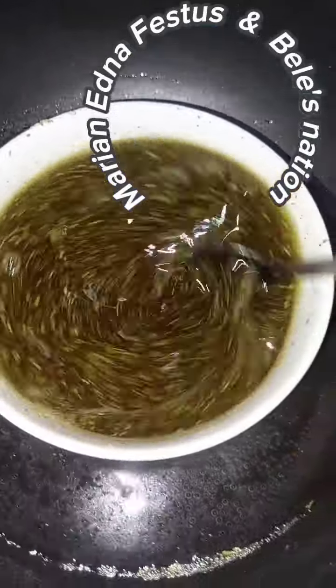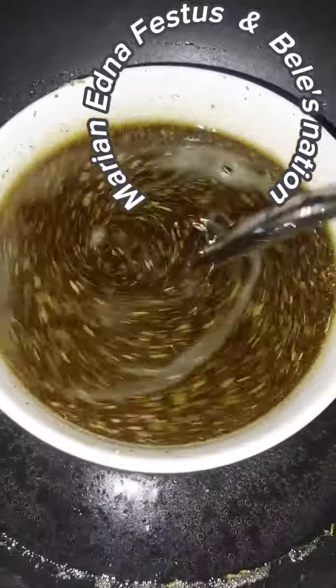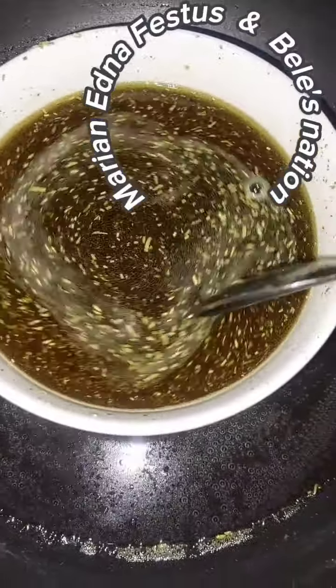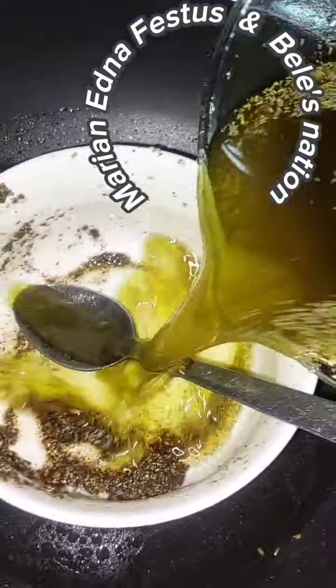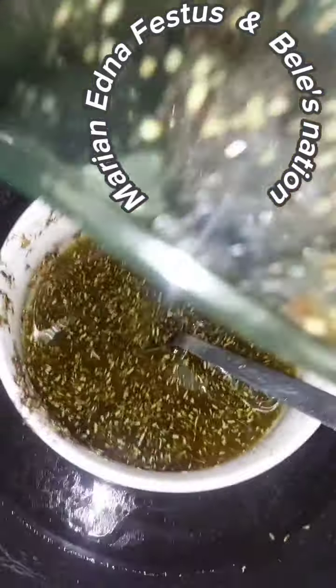How do you know when the ingredients are ready — when it's time to take it off the fire? When you start seeing water bubbles on the surface of the oil, you know it's super ready. Then you take it down.